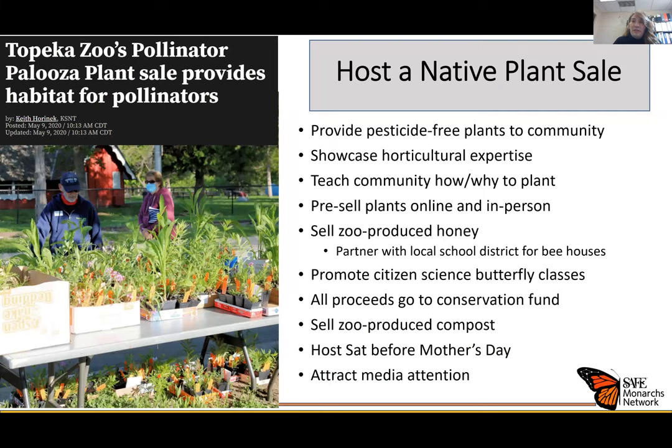The toolkit also provides suggestions for events you can host to encourage guests to take direct action. We're really fortunate that this is easy to do for monarchs compared to many other species — it's actually possible for the average person to create habitat for monarchs. One suggestion is to host a native plant sale; here you can see an example from the Topeka Zoo and Conservation Center, which held a Pollinator Palooza plant sale. This type of event has a lot of benefits, and Rachel from Topeka Zoo shared these bullet points about how they make the most of their plant sale.